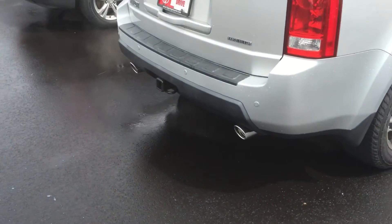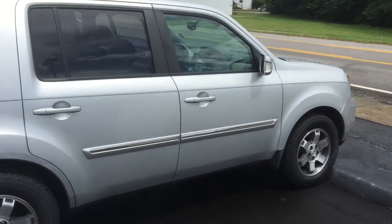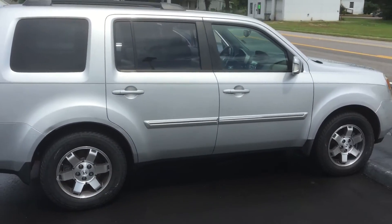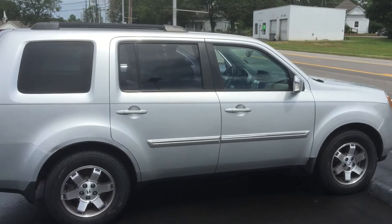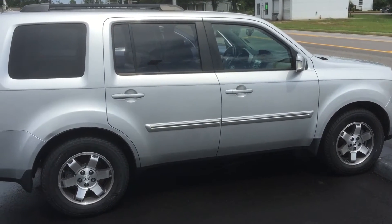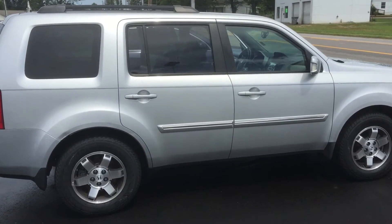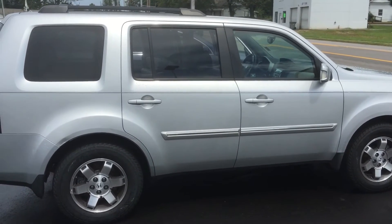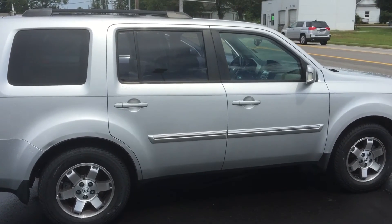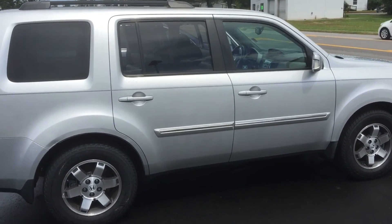Nice dual chrome exhaust tips. Just a great vehicle, this thing is beautiful, very clean. 160,000 miles, can't beat it. Again, this is Garrett Durant over here at LaGrange Toyota showing you the 2009 Honda Pilot. Give us a call at 770-364-8714.